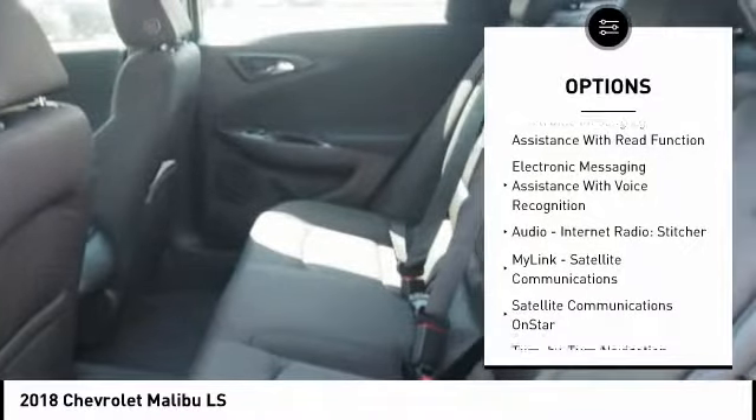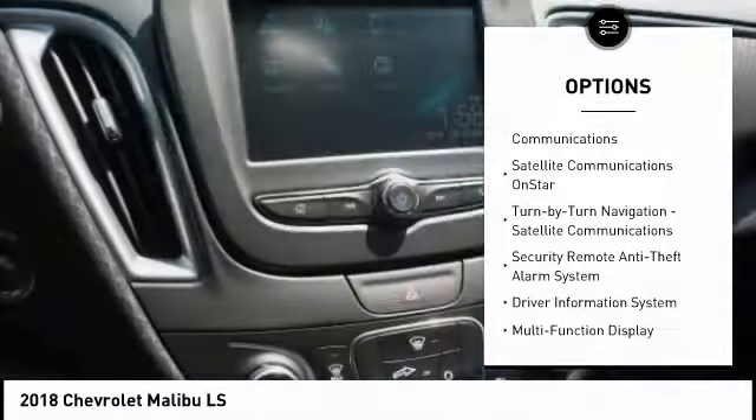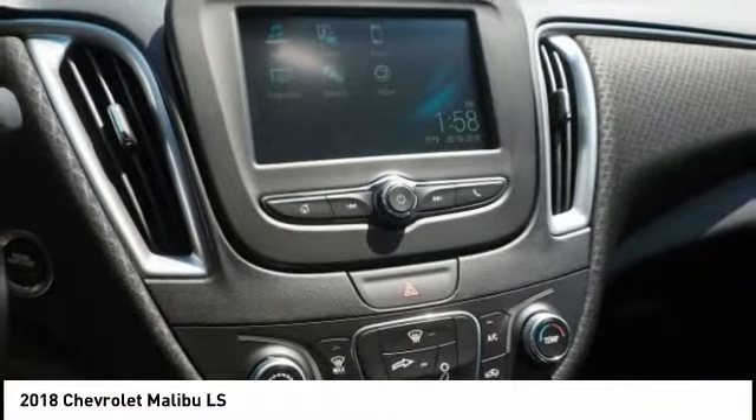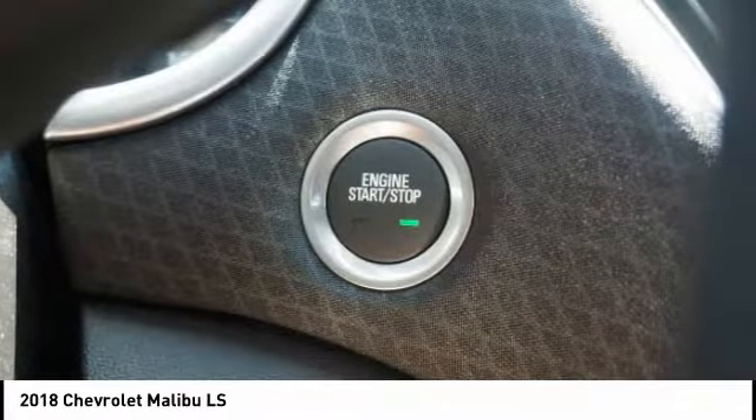Steering, cruise control, power brakes, compass, trip computer, trip odometer, clock, and child safety locks. If you like it online, you'll love it in your driveway — take it for a spin today.